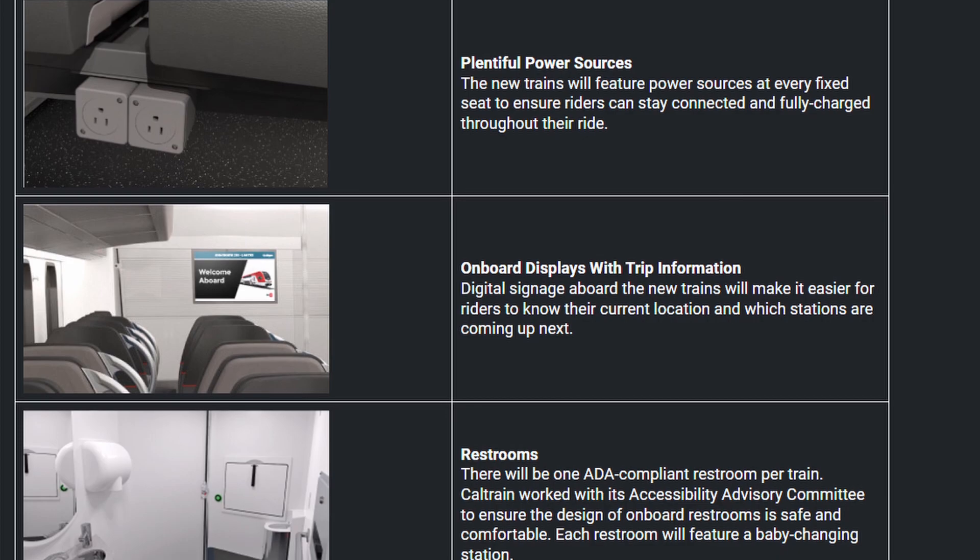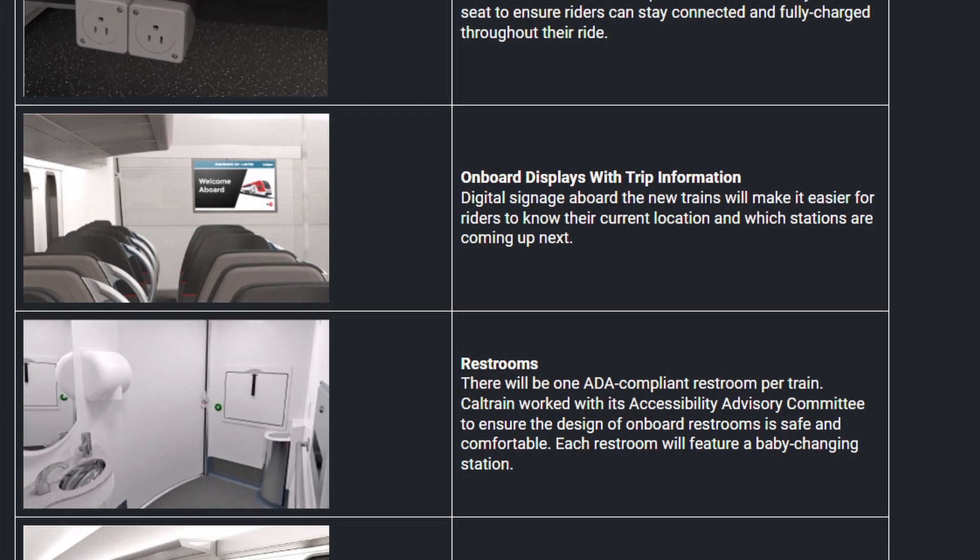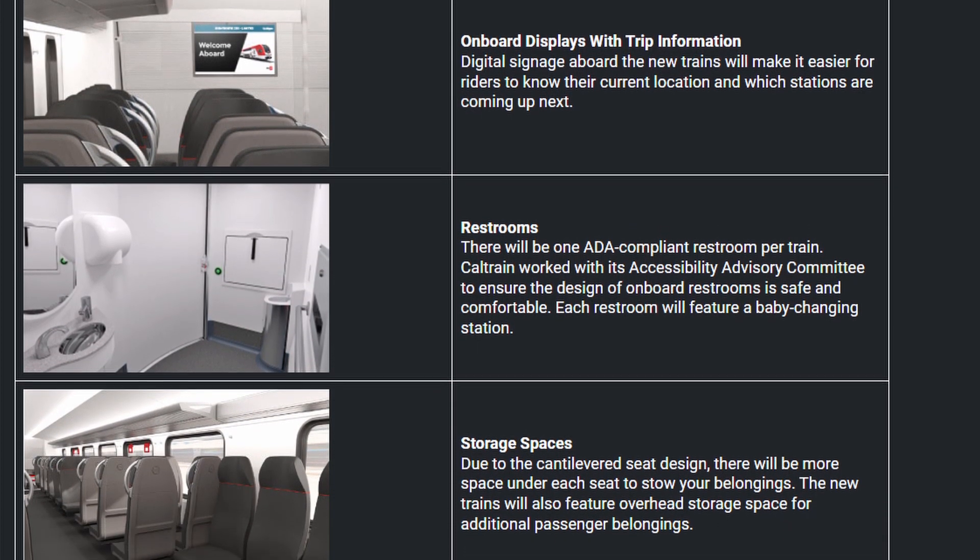Caltrain will also be offering amenities such as free Wi-Fi, charging at all seats, and overall a more comfortable ride for commuters and others alike.